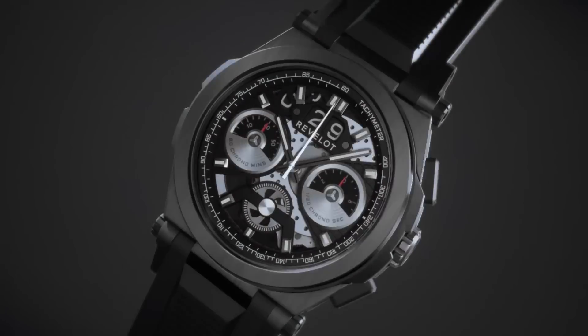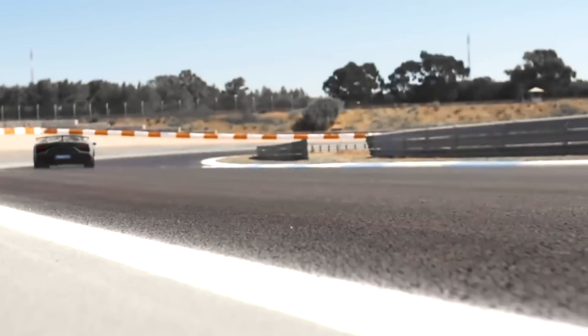We invite you to wear the watch that embodies the soul of a supercar. Live life a quarter mile at a time with the Revlon R9 Velos.